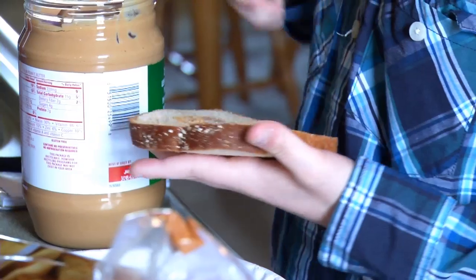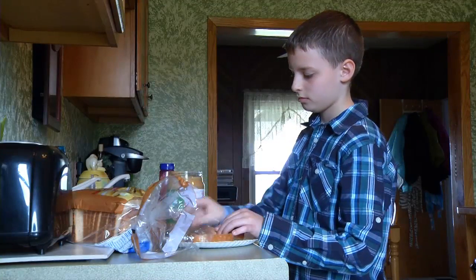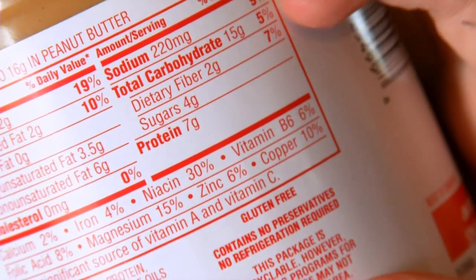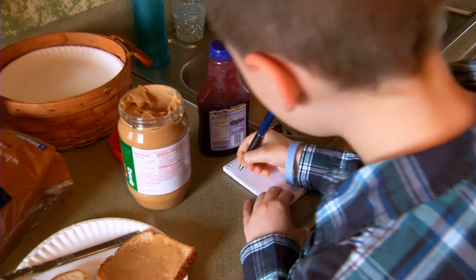Making a sandwich requires a lot more calculation for Isaac Hedrick than it does for most of us. Isaac has type 1 diabetes, so every meal he has to carefully balance the amount of insulin he takes with the carbs he eats — something that can be intimidating for those who aren't used to it.